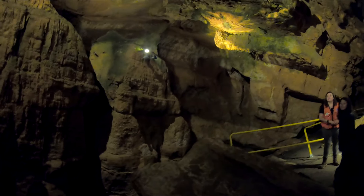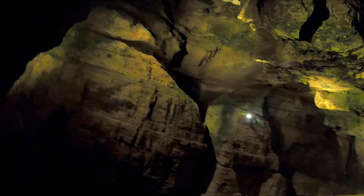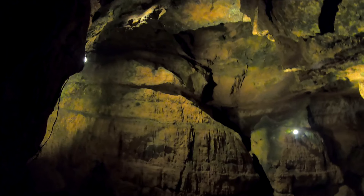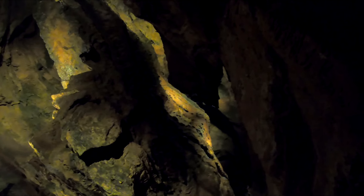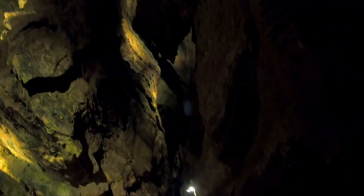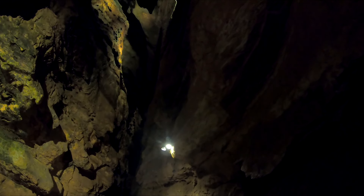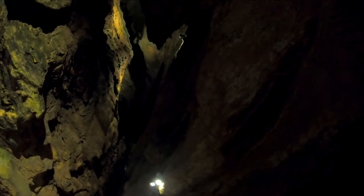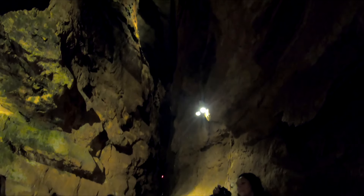This is the candy room — do you guys notice anything different about the room here? This whole room is dolomite. You can see where it ends right here. We actually start to have more formations over there because it's dolomite — it's a dry room, there's no formations in here.